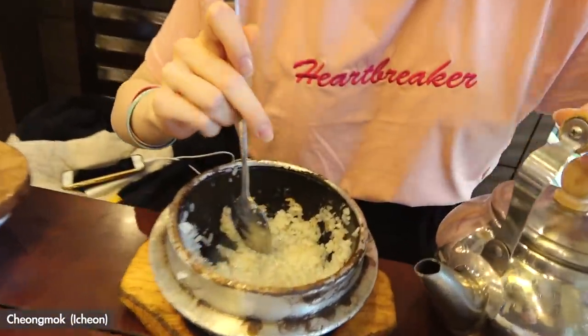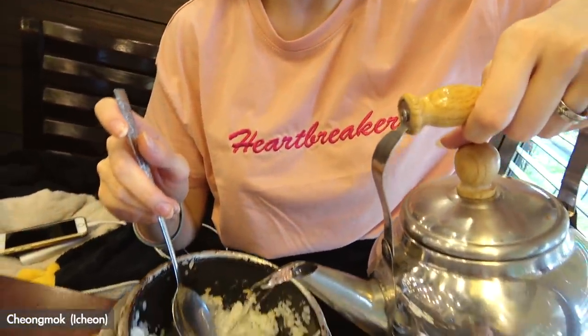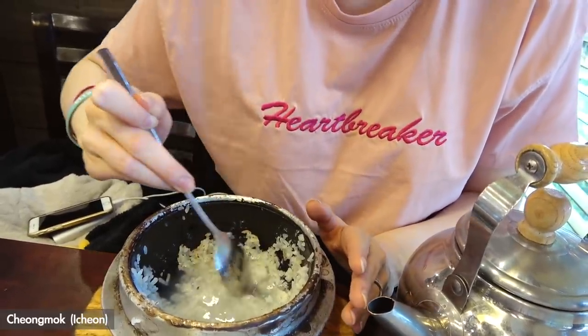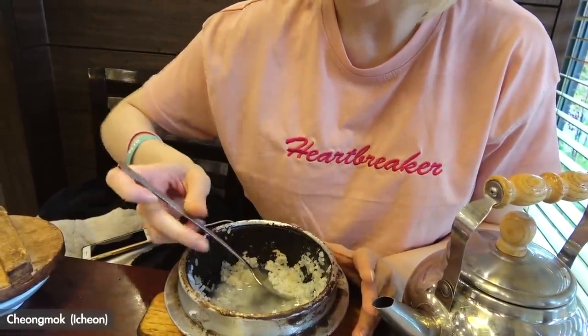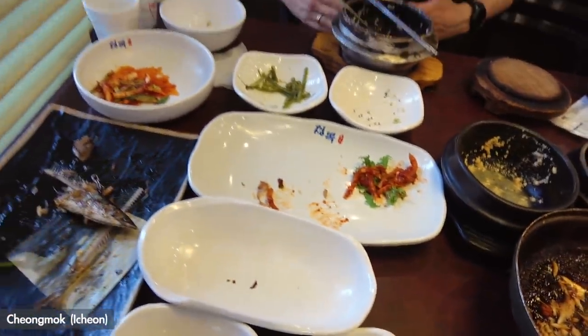When you're almost finished with your rice, there's a crust at the bottom. You add some water and scrape it off — it has a very specific taste. It reminds us a bit of popcorn, like popcorn with water! That was really delicious. We're both pretty full now.